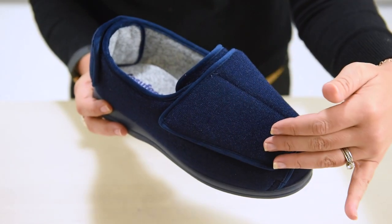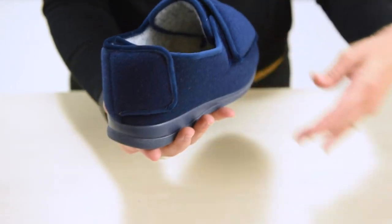These exceptionally roomy styles can cater for extremely swollen feet, legs and ankles, so if you've found our other slippers too narrow or too tight, these should provide you with the comfortable fit that you need. Incredibly versatile, they're already firm favourites.